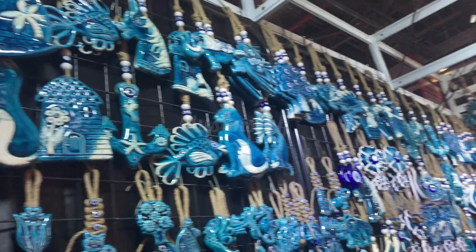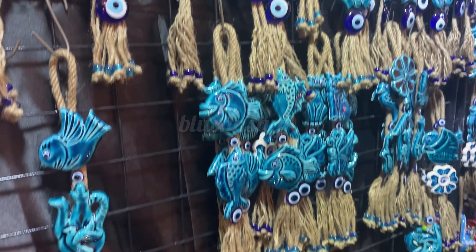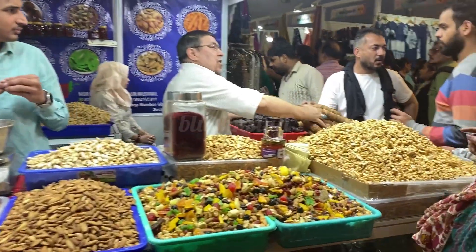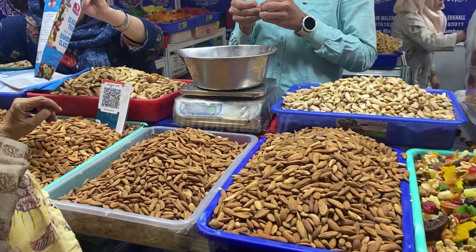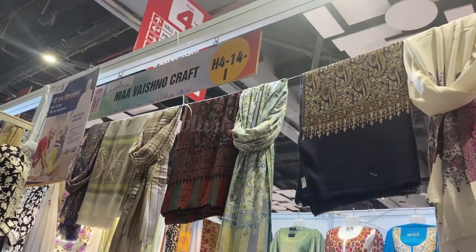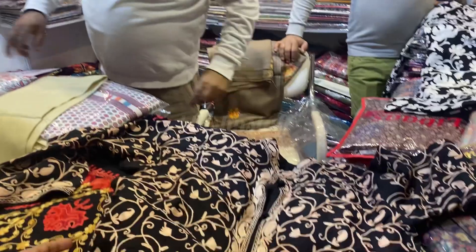Here is a home decoration section with wall hangings — the quality is very heavy and they start from 1500 rupees. You will also get different stalls like dry fruits, and the quality is very different from what you normally find, so you must try items from different places.